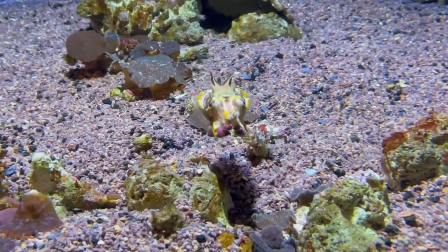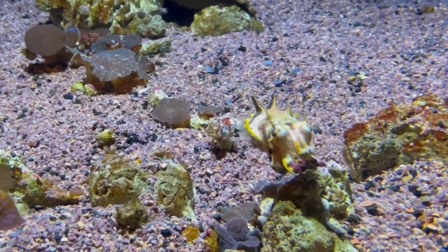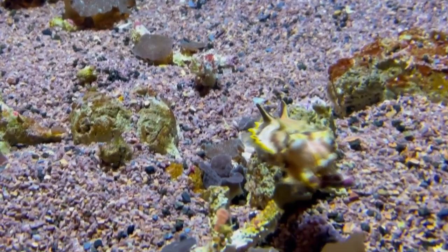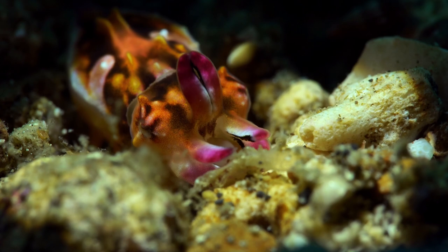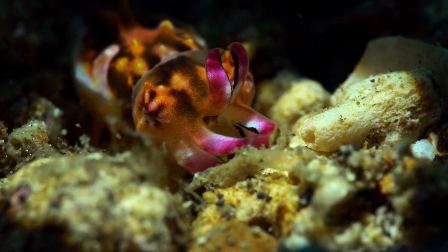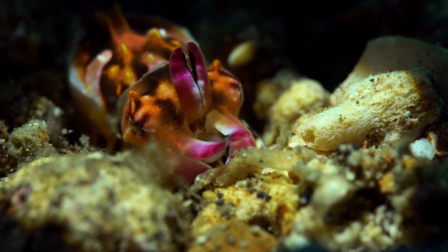So let us cherish and protect these remarkable creatures, for they are the true artists of the deep, leaving us awestruck with their flamboyant displays and reminding us of the endless wonders that lie beneath the surface of our world's oceans.